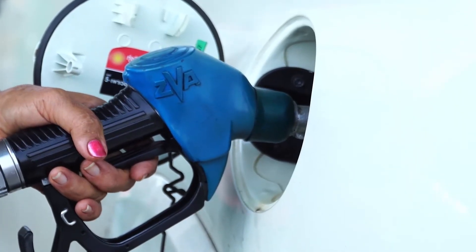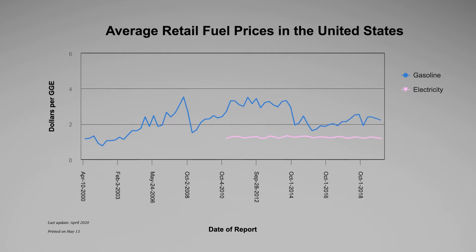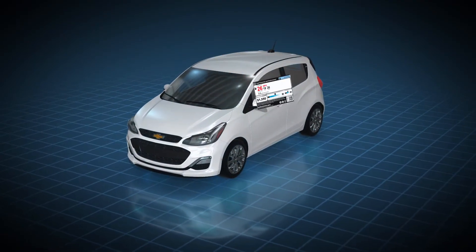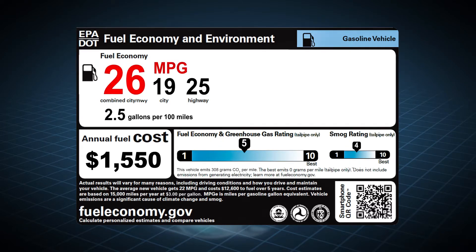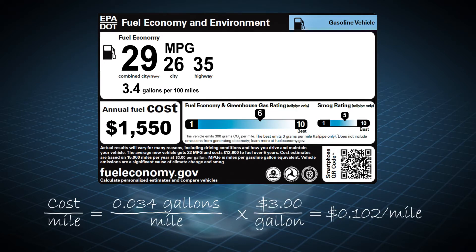Unlike internal combustion engine vehicles, which run on gasoline, EVs run on electricity. Operating vehicles on electricity is generally less expensive than gasoline, and the price point for electricity is generally more stable. This benefit is best explained by calculating a vehicle's fueling cost per mile. Consider the Chevy Sonic — a low greenhouse gas emitting internal combustion vehicle with an EPA estimated efficiency of 29 miles per gallon, or 0.034 gallons per mile. It runs on gasoline priced at about $3 per gallon, which was the average price from 2010 to 2019. To calculate this vehicle's fueling cost per mile, multiply the vehicle efficiency in gallons per mile by the price of gasoline. At $3 per gallon, the cost of fueling the Chevy Sonic is about 10 cents per mile.